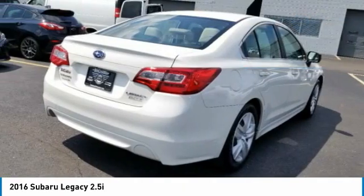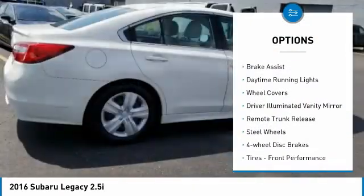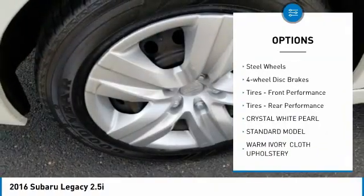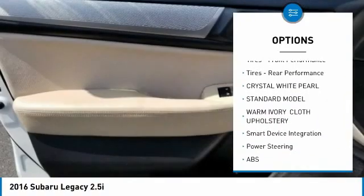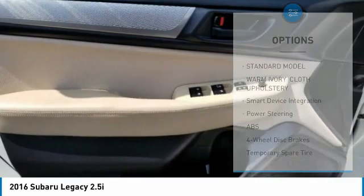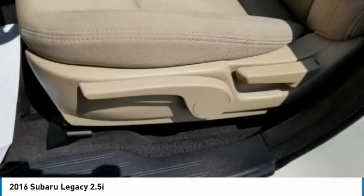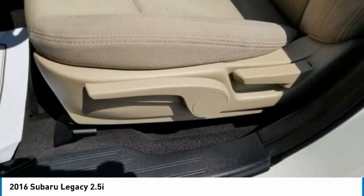Here are some of this vehicle's great options: all-wheel drive, brake assist, daytime running lights, wheel covers, driver illuminated vanity mirror, remote trunk release, steel wheels, four-wheel disc brakes, tires front performance, tires rear performance.